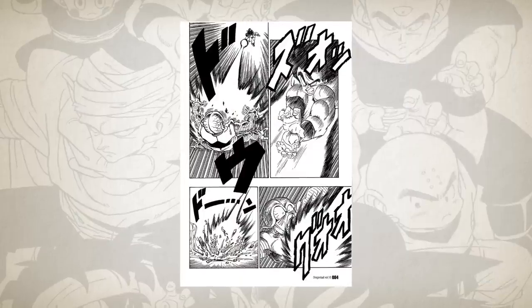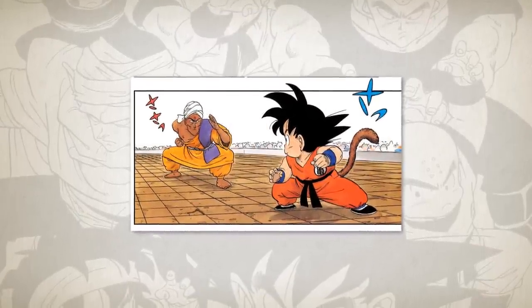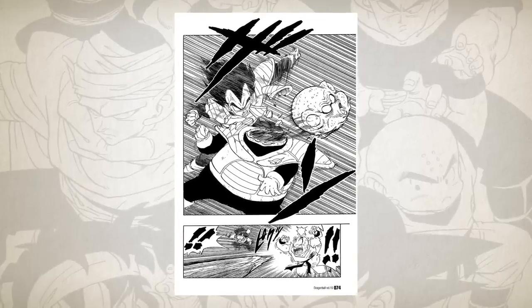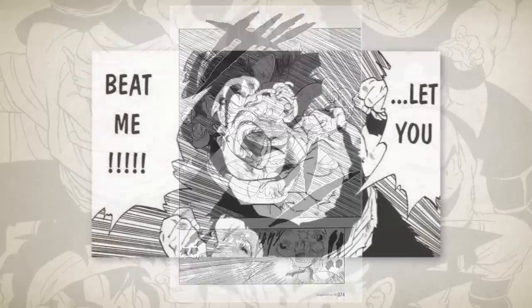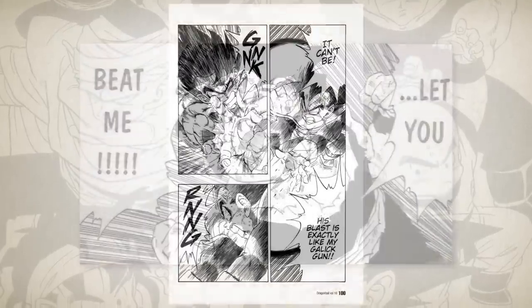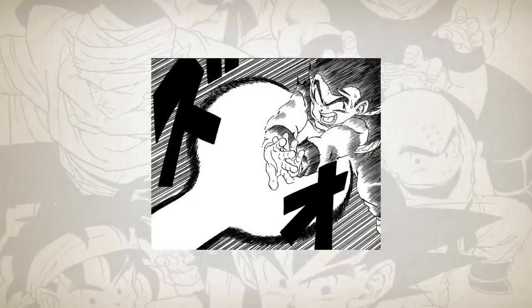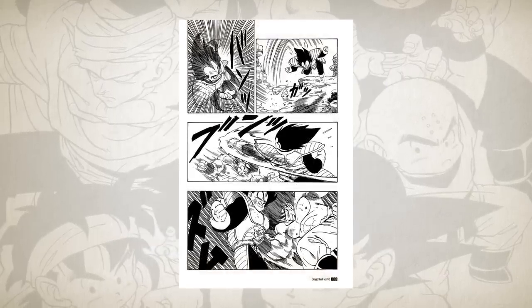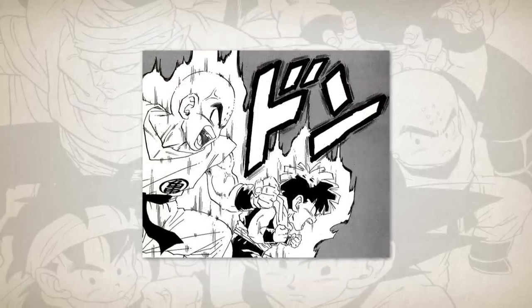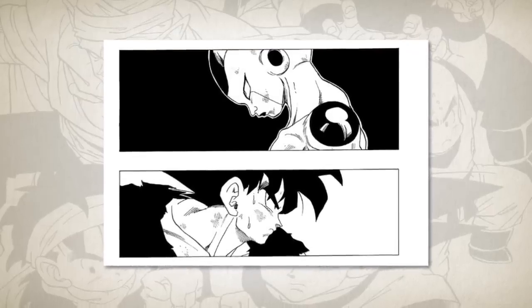The fight scenes in Z are always ferocious, desperate affairs. While many of the fights in Dragon Ball were contests of skill, these are now vicious life-or-death battles, and Toriyama's artwork has evolved to reflect that. There's an expressiveness to the artwork of Z that was not present in Dragon Ball, bringing to life all the pride, rage and pain of these characters with an unflinching clarity, making them feel less like standard throwaway encounters and more like violent emotional affairs between two characters who both really desperately wanted to win.